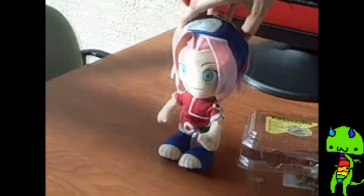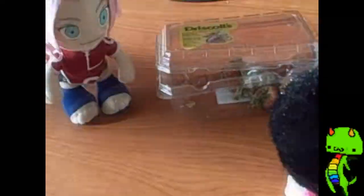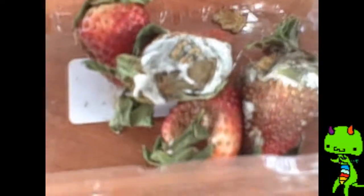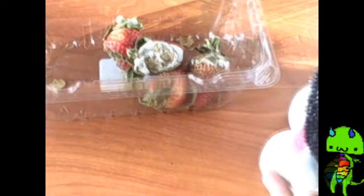Hi, Sakura! And what do we have here for us? This is the Decomposer. And in here are strawberries. As you can see, they have mold and other bacteria and stuff on them, which is what decomposers do — they eat away the dead organism. Bye, Sakura, thanks for that.